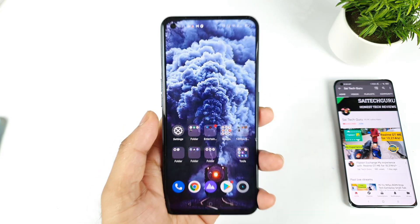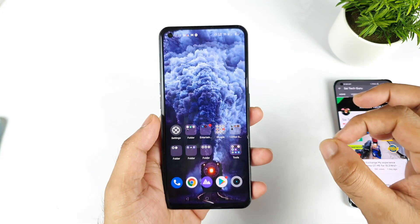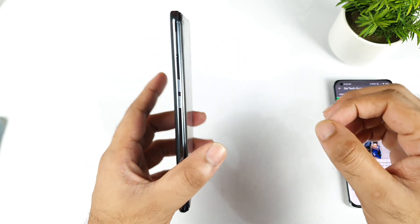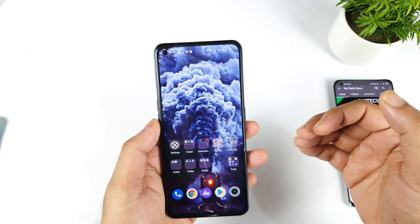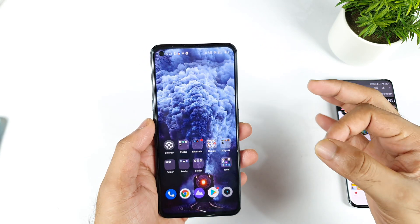Hello everyone, welcome back to my channel SciTecher. In this video I am going to talk about the latest software update details on the Realme X1 Max device. Yes friends, finally the Realme X1 Max users are actually receiving the A.19 update.